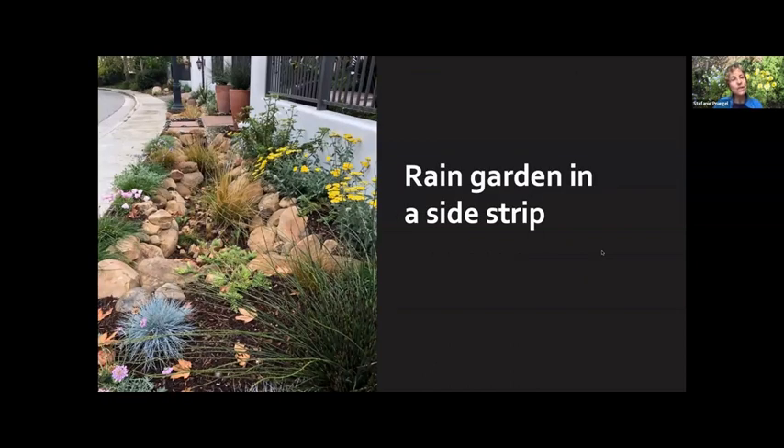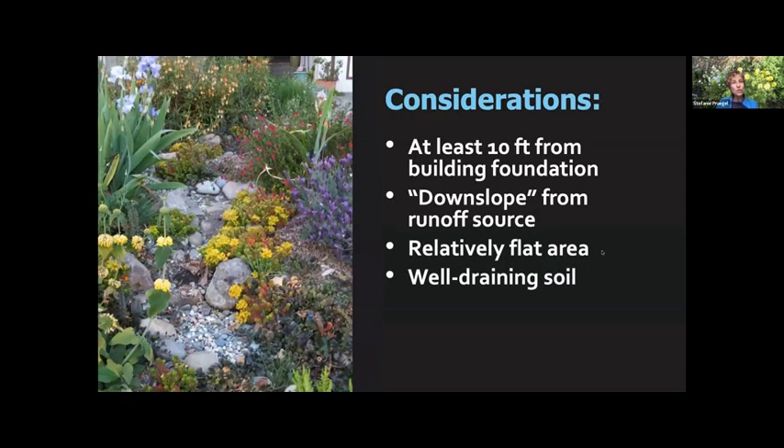Here's another version — a rain garden in a side strip. Whatever shape you choose, there are a few rules to keep in mind. You should be at least 10 feet from any building foundation so water isn't sitting near it. Obviously, you want to be downslope from your source of water — from your roof or gutter — to receive that water. Where your rain garden is located should not be on a slope itself; it should be a fairly flat area so it can actually receive water at level.